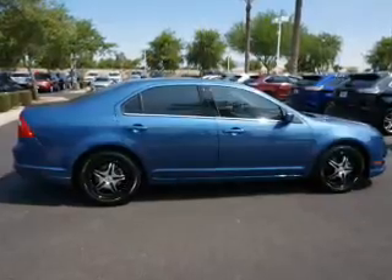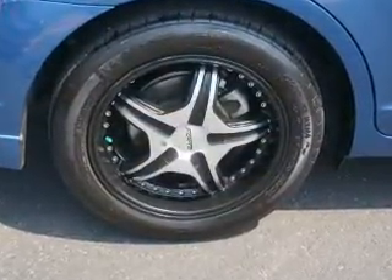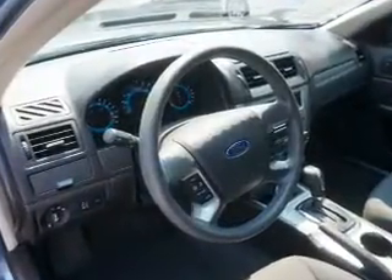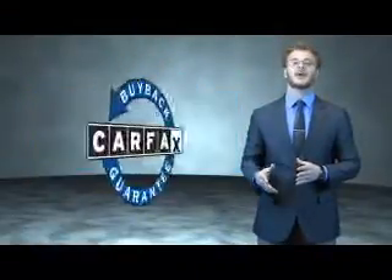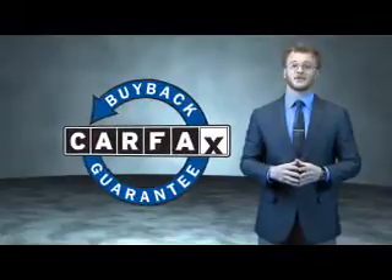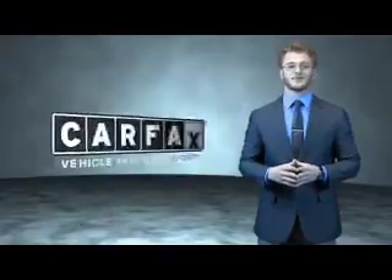Rest easy knowing this vehicle comes with a Carfax Vehicle History Report from Carfax, the most trusted provider of vehicle history information. Let us put you in the driver's seat today — call or click to contact us. This is a Carfax 100 vehicle, which qualifies for the Carfax buyback guarantee. Be sure to find a complimentary copy of the Carfax Vehicle History Report online or contact the dealership.